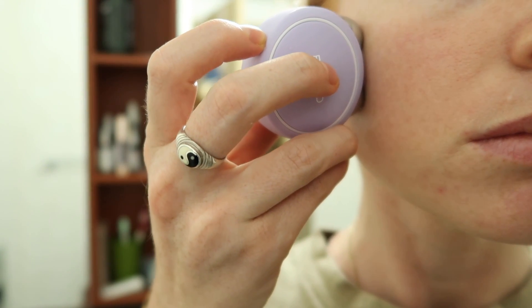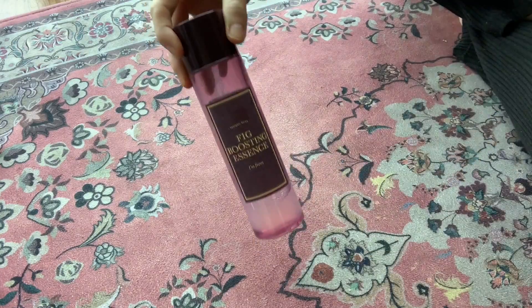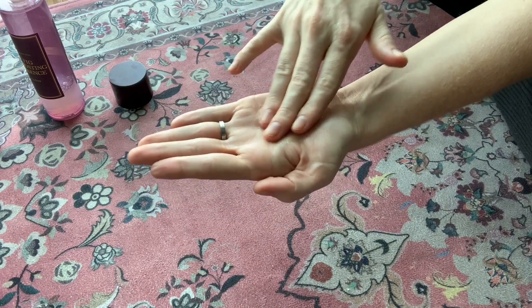My face has the same feeling I get after a lymphatic massage where they're really pummeling my face. I can definitely feel the circulation. I got this Fig Boosting Essence just to test out. I actually really like it — it's kind of sticky but it personally does not bother me in the slightest.